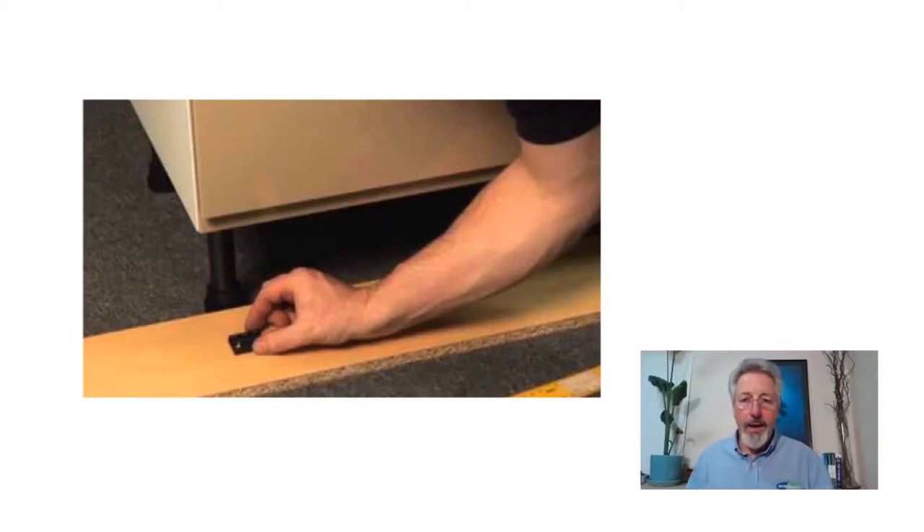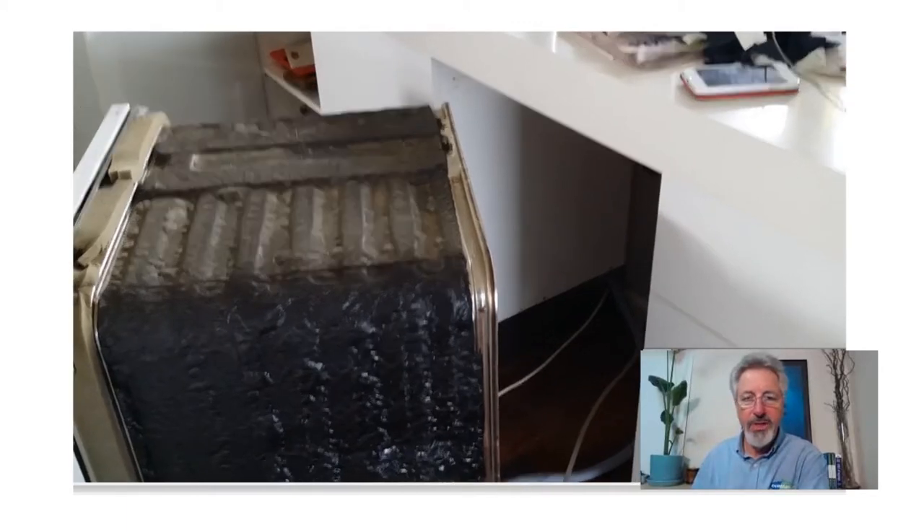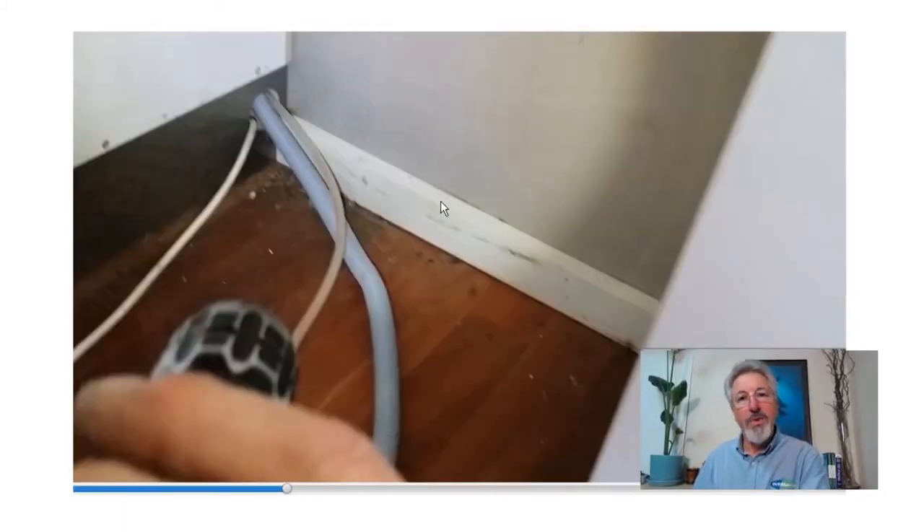Let's have a look at a dishwasher recess and see what issues we find in here. This one has a skirting, but it's very common not to have one, so if there's no skirting we need to caulk along the floor to the wall. We can see there is a kicker here so we know it's a framed kicker, and it looks pretty well sealed along here and along the cupboard, which is good. The cupboards also look like they're hard up against the wall.